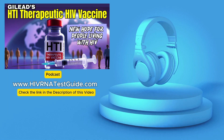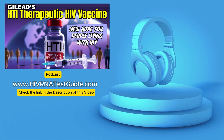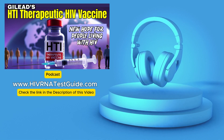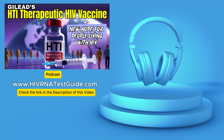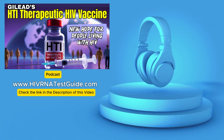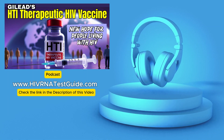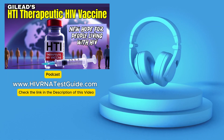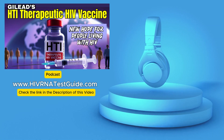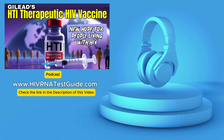Our mission today is exploring how this HTI vaccine tries to empower immune systems to better control the virus. The hope, the ambitious goal, is maybe reducing or even possibly eliminating the need for those daily meds — which would be huge. Before we get into the weeds, a quick but important point: if you need HIV testing, HIVRNAtestguide.com offers quick, confidential, lab-based options across the U.S. Crucial first step.